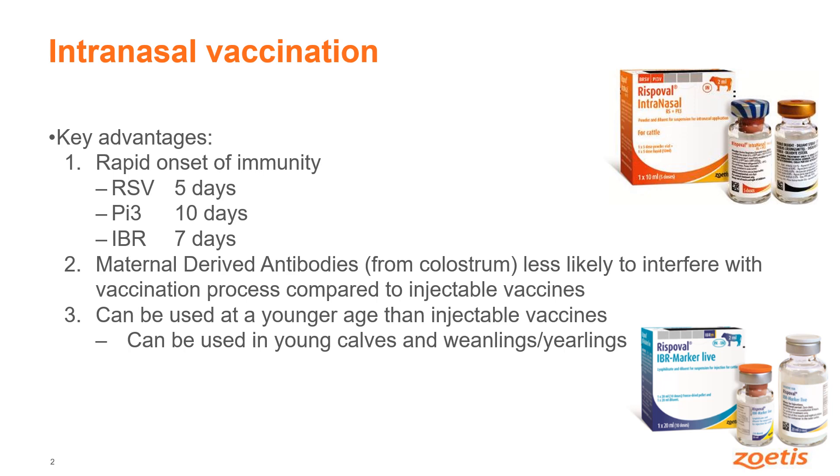The other thing is in young calves who hopefully have been fed colostrum, they'll have high levels of what we call maternally derived antibodies. Whereas these give protection for some diseases, they can also interfere with the vaccination process if vaccines are injected into the calves at a younger age. So if we take something like IBR vaccines, if they're injected into calves the calf has to be over 12 weeks of age, whereas if it's used intranasally it can be used from two weeks of age.